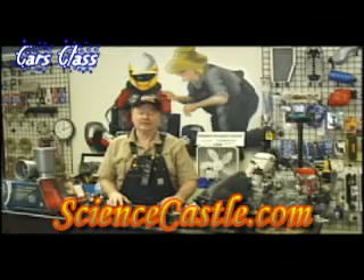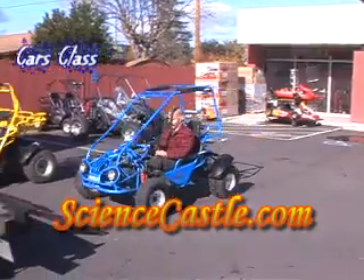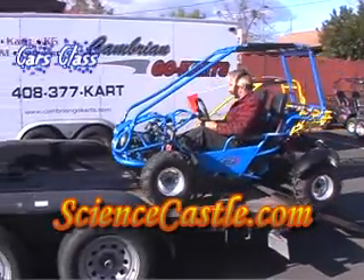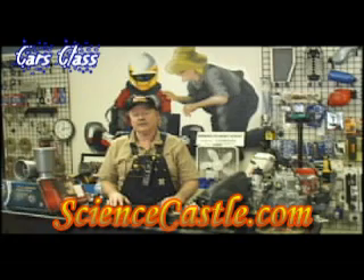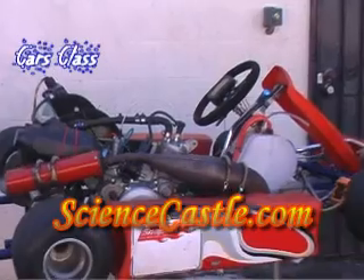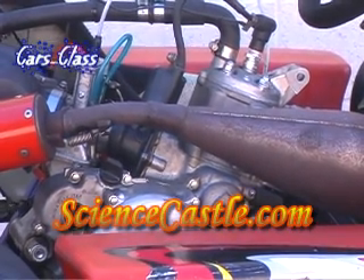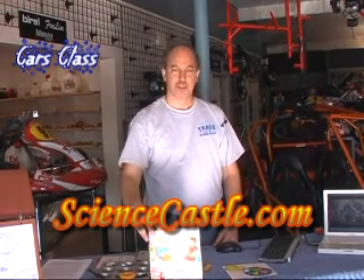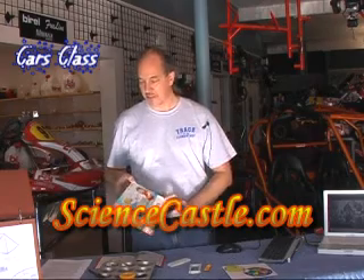We'd like to welcome you to Cambrian Go-Karts. This is our fun toy store for young folks and old folks too. We're happy to have the Science Castle being broadcast from our store today. Welcome to Science Castle this morning. We're so happy to be here at Cambrian Go-Karts. Our experiments today are going to be about cars, and we're going to be learning about gears and levers and all the science of the physics behind that.